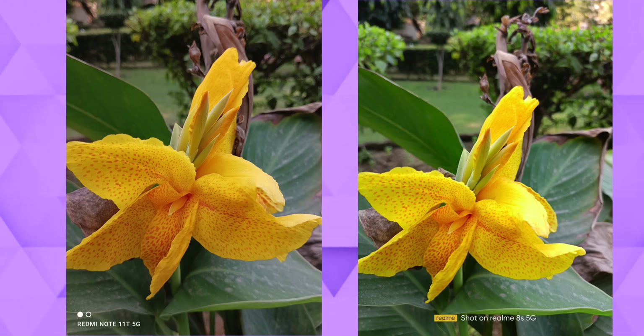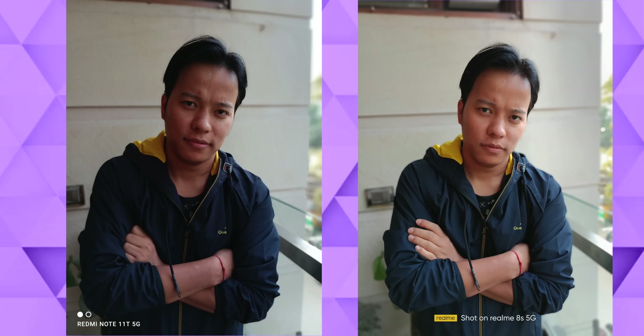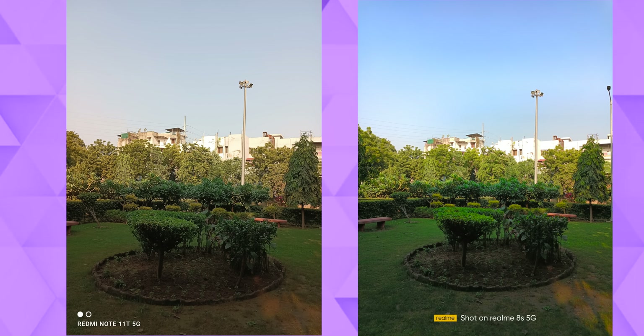I will show you the photos directly. Both phones will perform well for you. I took a lot of photos and noticed that the Realme 8S captures some better photos with better color in outdoor lighting conditions. However, in indoor lighting conditions, the Redmi Note 11T 5G captures better detail and dynamic range, with slightly better color reproduction.